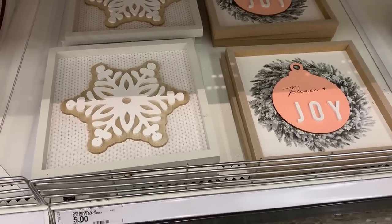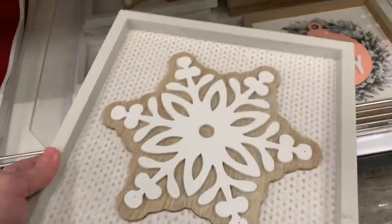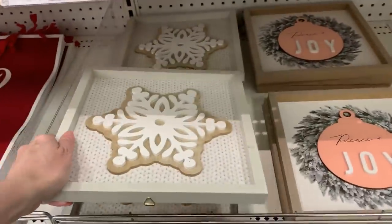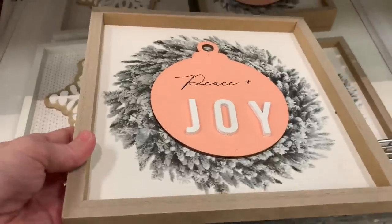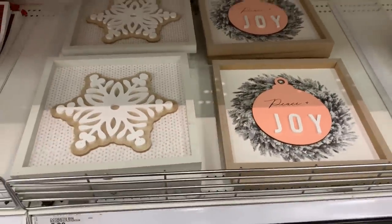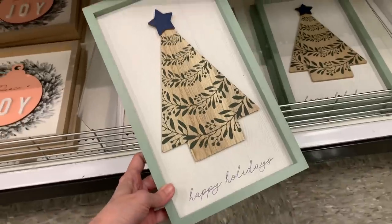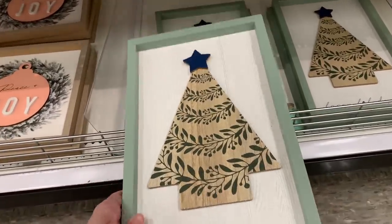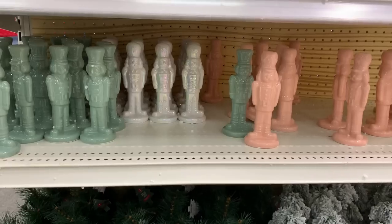There are some really cute wood hanging signs with metal hangers on the back. They're three-dimensional — the snowflake has a couple of levels to it, priced at five. There's also one with a pink ornament that says 'Peace and Joy' with a black and white wreath — great for those who like pink Christmas decorations. And they have a lot of pink stuff, so keep watching. The third style has a stylized Christmas tree with a star at the top that says 'Happy Holidays.' All priced at five.